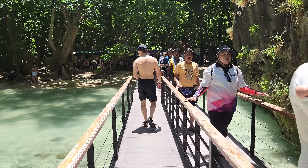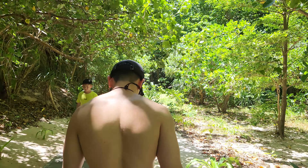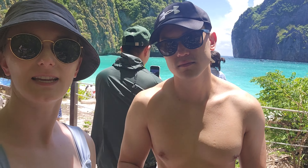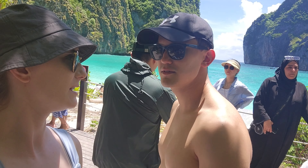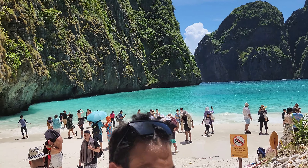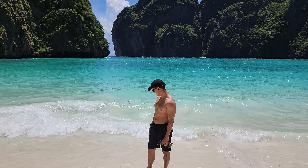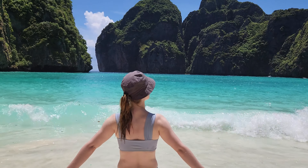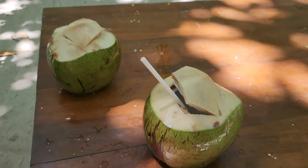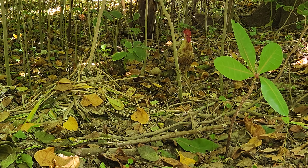Then we made it to Ko Phi Phi Lay, which has Maya Bay, and we walked towards the bay to take some pictures together. As you can see, this place is really popular so you'll definitely have to wait your turn to get a good view, but it's definitely possible to get some footage of you with no one in the background. It's just so beautiful. After that we got some coconuts for snacks — so refreshing — and I saw a rooster too.